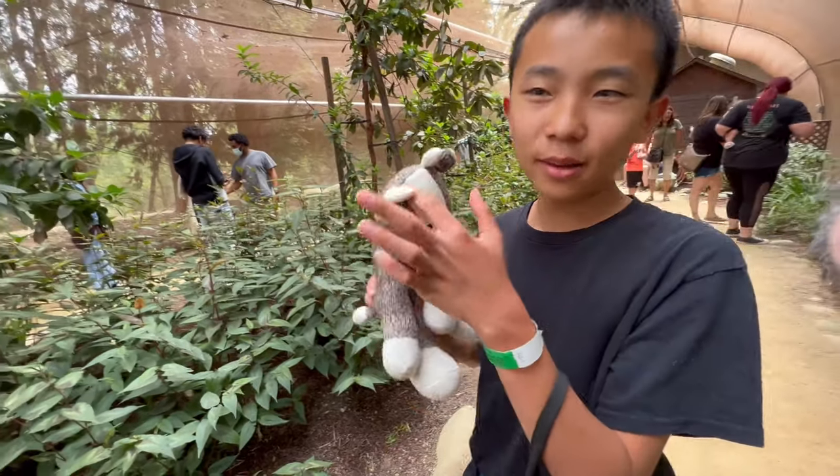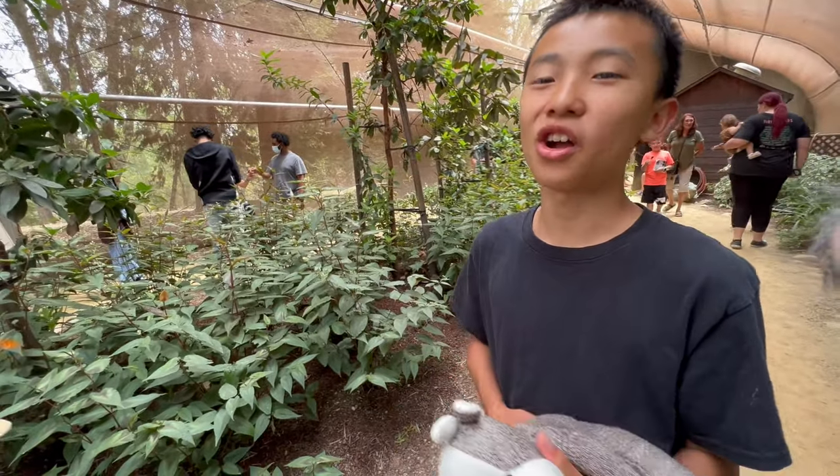I was able to get a butterfly on Cow Moose, and now my brother's trying to get a butterfly on his javelina.